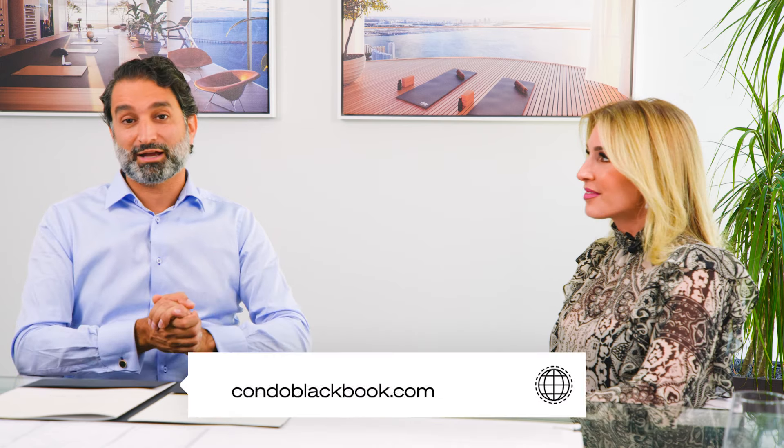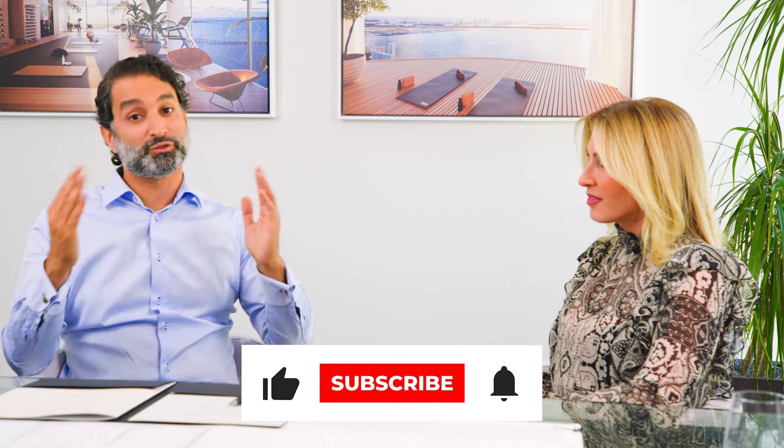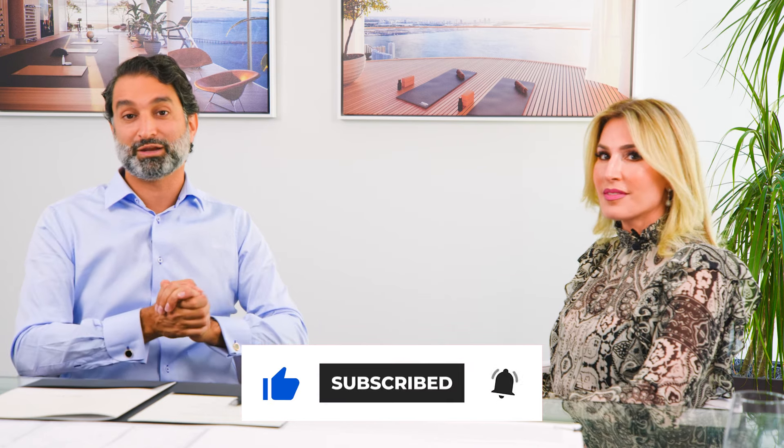Thank you, Jennifer, for your time. I really appreciate it — you enlightened us so much on this beautiful project. Congrats on being able to be part of this. It's really awe-inspiring. If you have any questions about this beautiful project, Brickell in general, or buying something in Miami, we're here to help — you can reach us below. If you love this video, subscribe, because we keep coming out with great new content and great new projects. In the meantime, have a wonderful day. Thank you.